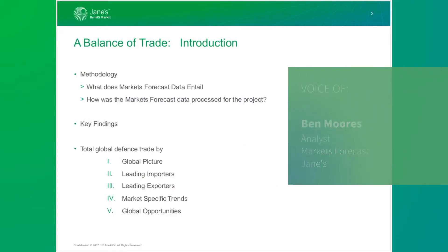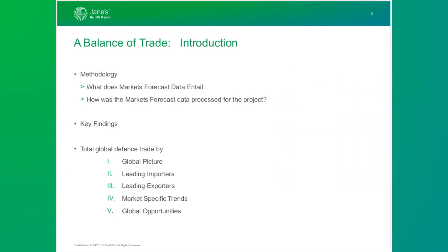Welcome everybody to the global defense trade review — balance of trade. I'm going to go over quickly what we're going to cover today. First, we'll talk about the data we've used to put this project together, then how we processed that data and any changes we made. Then I'll cover the key findings, the global picture, leading importers, what's changing, exporters by country and by company.